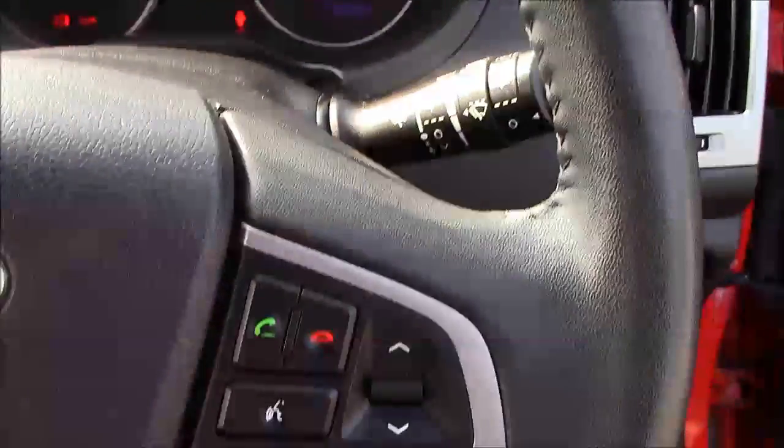Moving on to the steering wheel, on the left hand side you'll see your mounted controls, and on the right hand side we have your Bluetooth connectivity.